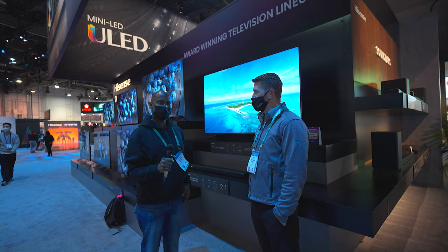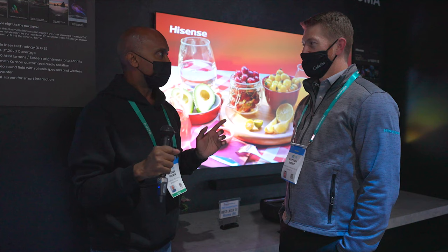I notice you guys also have a laser projector over here — ultra short throw laser projection. Let's go take a look at that. We're now over here at the laser projection television.